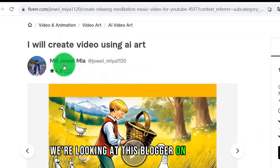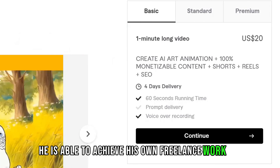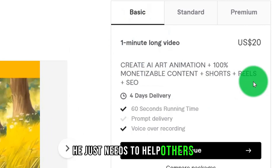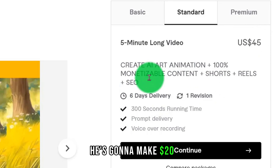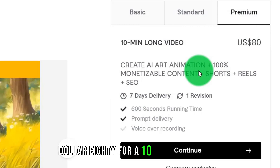We're looking at this blogger on Fiverr. Through Fiverr, he is able to achieve his own freelance work without compromising his old job. He just needs to help others — make a short video of only 60 seconds and he's going to make $20. $1.45 for a 5-minute video, $1.80 for a 10-minute video.